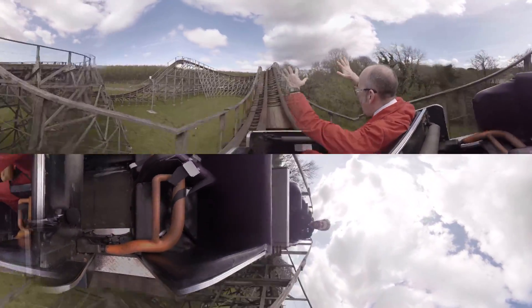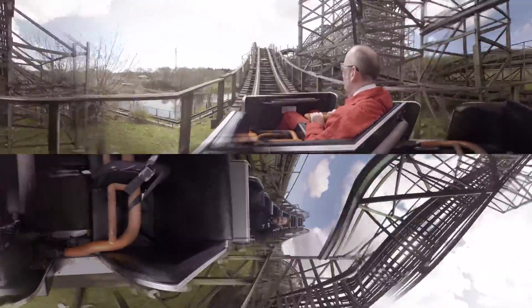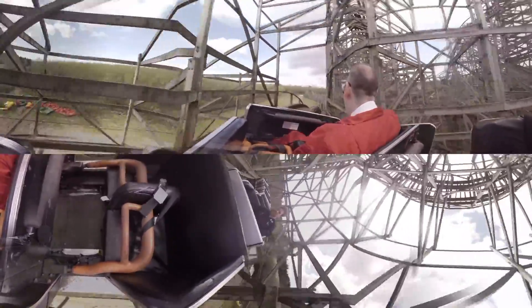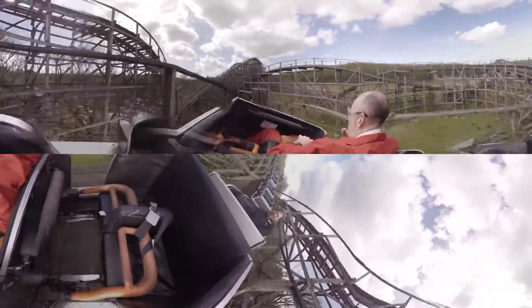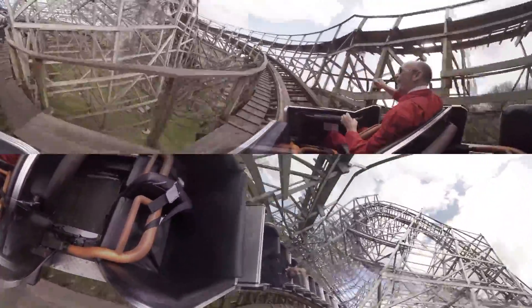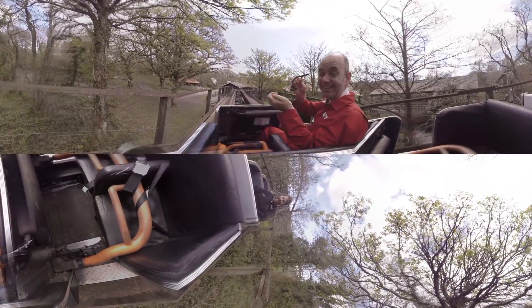Oh! Oh! Underneath — this is amazing! Oh! Oh my god, it's — have come off!